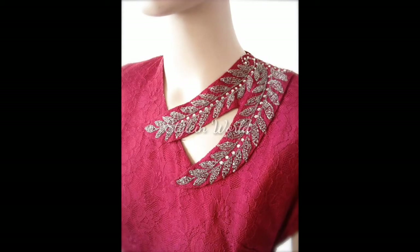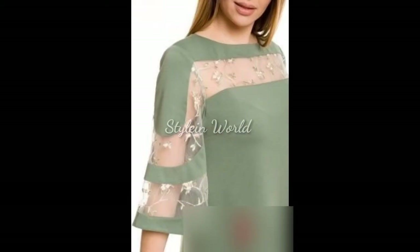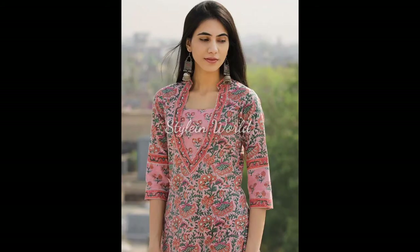Cutwork, lace, tassels, and fringe — so don't skip the video, watch till the end, like it and share with your family and friends. For more video updates, subscribe to my channel and don't forget to hit the bell icon. Thanks for watching. Allah Hafiz.